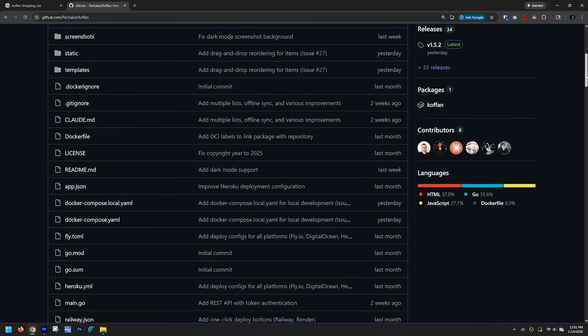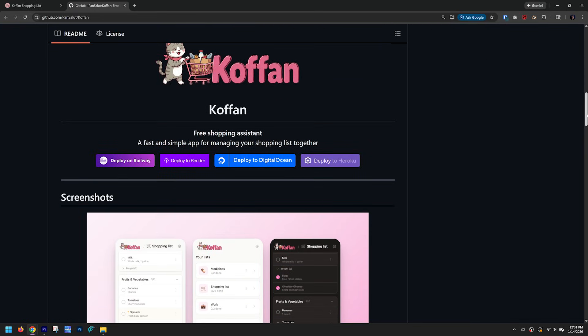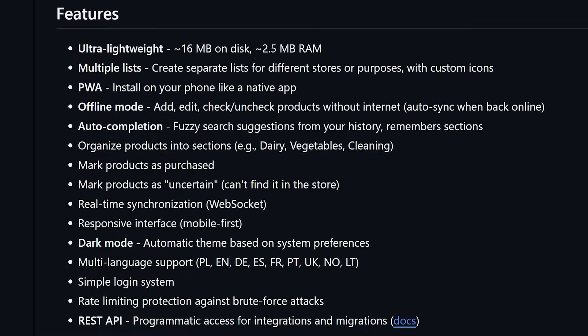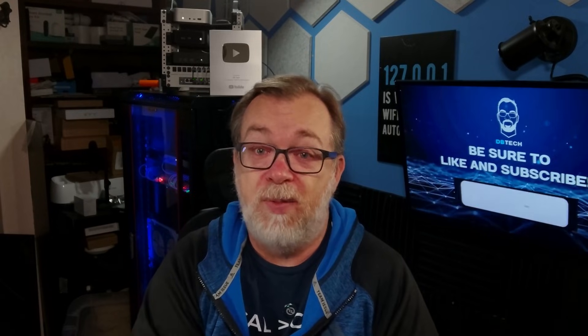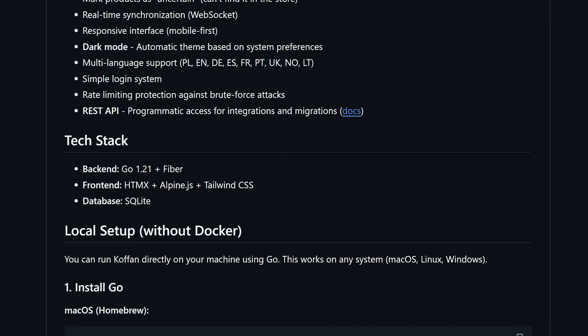So with all of that out of the way, let's talk about what makes Kofan interesting. Kofan is an open source shopping list app built specifically for families and shared households — you and whoever you live with can all access the same shopping lists in real time. What really caught my attention is just how lightweight it is: about 16 megs on disk and only a couple of megabytes of RAM when running. The developer originally built this in Next.js but rewrote the entire thing in Go to make it more efficient. The app uses Go for the back end with HTMX, Alpine.js, and Tailwind for the front end, and SQLite for the database.